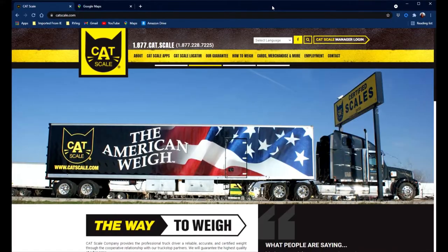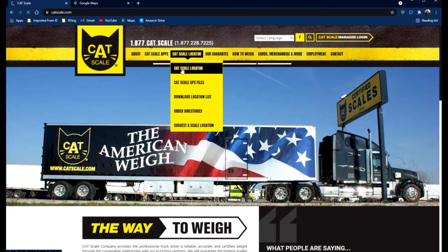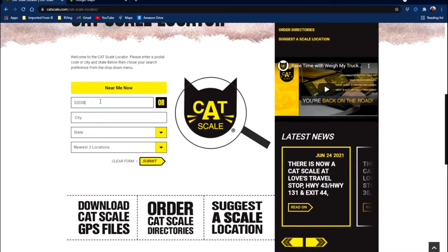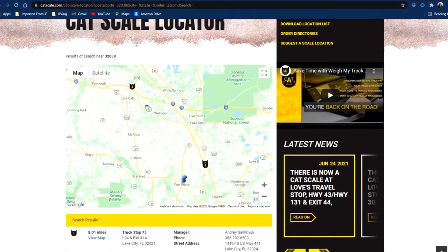Believe it or not, weighing your RV is probably the easiest part of the whole process, as long as you do a little bit of prep work up front, and that's what I want to show you now. I'm currently on the catscale.com website, which I'll use to find cat scales. I can go to the main menu and come down to the cat scale locator link and click on that. Scrolling down about halfway down the page, I'm going to enter in a postal code — you could enter a city, state, and number of locations to search. Clicking submit brings up a map with results. In this case there's a cat scale just north of the town of Live Oak, and I'm going to select that one.